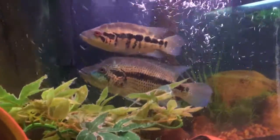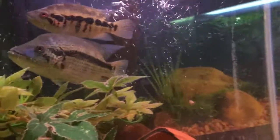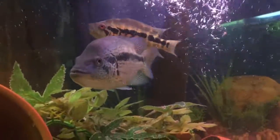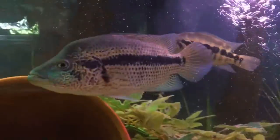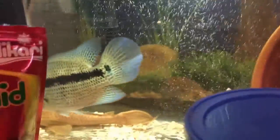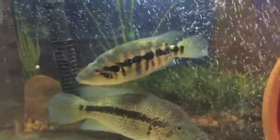Welcome back, bringing you another episode in the series Beauty Fish. In today's episode, our fish will be the dovi cichlid. The dovi cichlid is in the cichlid family, and you can see it up here.